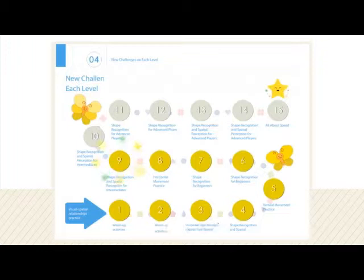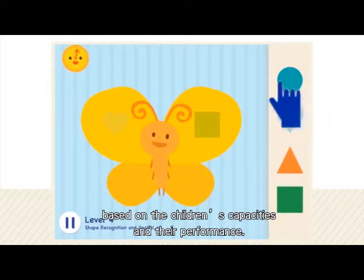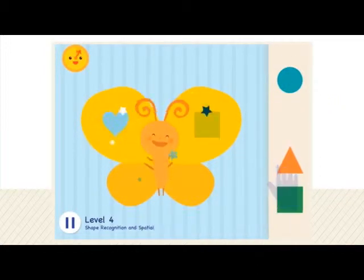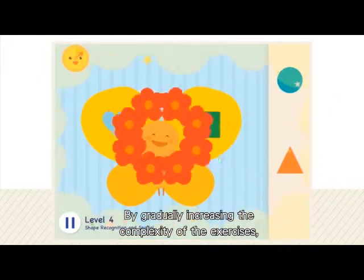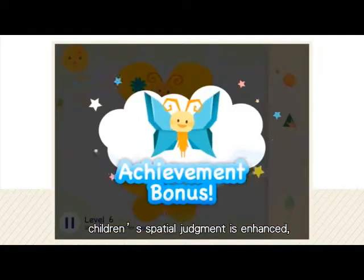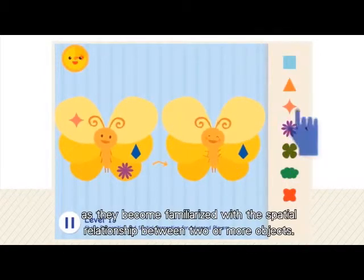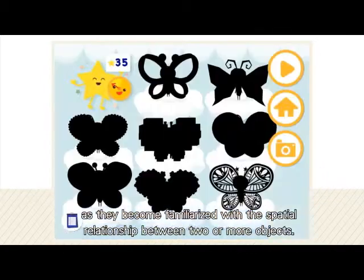In other words, the level of difficulty of the exercise is adjusted automatically based on the children's capacities and their performance. By gradually increasing the complexity of the exercises, children's spatial judgment is enhanced as they become familiarized with the spatial relationship between two or more objects.